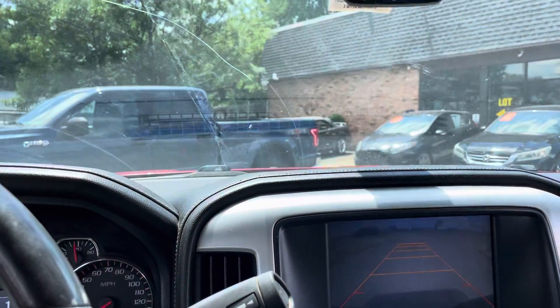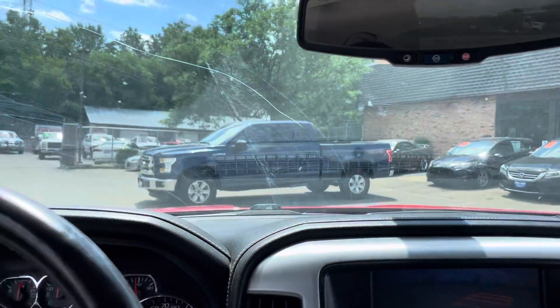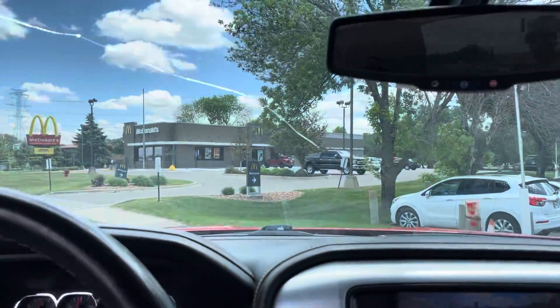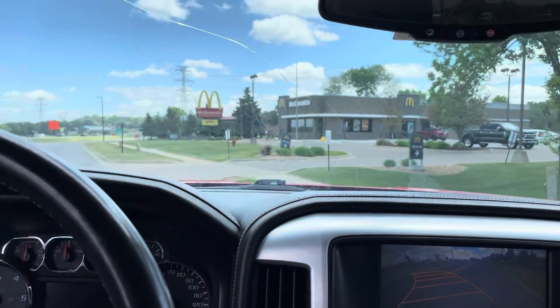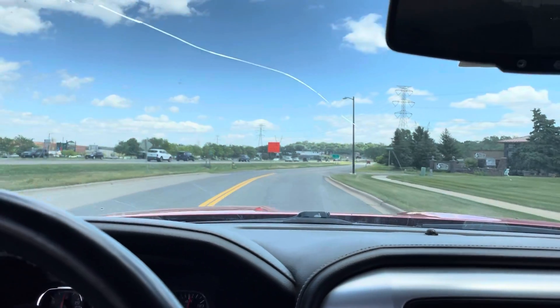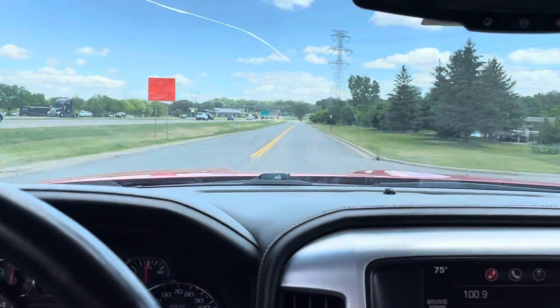Now let's take you on a short test drive and show you how this Sierra drives. In addition to this Sierra, we happen to have several other trucks that are similar for you to choose from. However, all the other ones are four-wheel drive models. This is really the only two-wheel drive model that we have, and the reason for that is because it's got low miles and the body's in nice shape — overall condition of the vehicle is really nice.